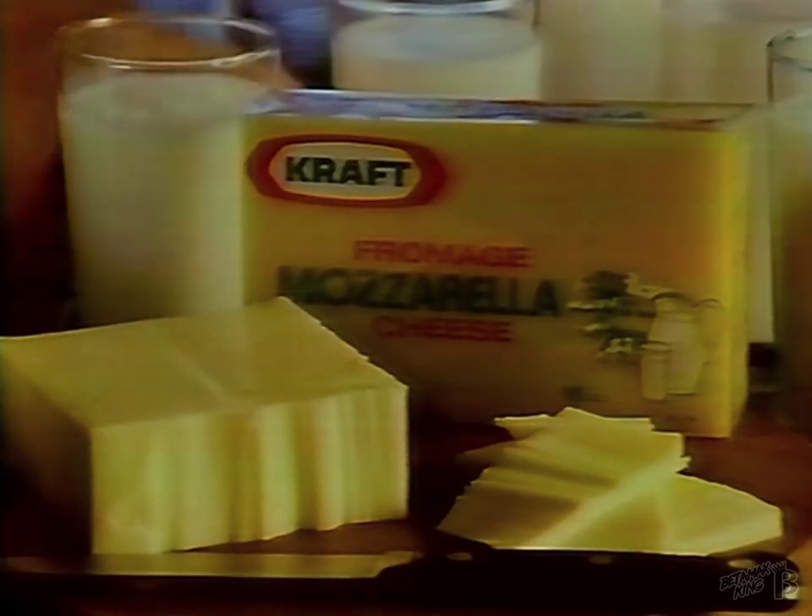How much milk do you think went into this one block of Kraft mozzarella? Go on, take a guess. In fact, it takes the equivalent of 20 glasses of good fresh milk to make this one block of Kraft mozzarella.